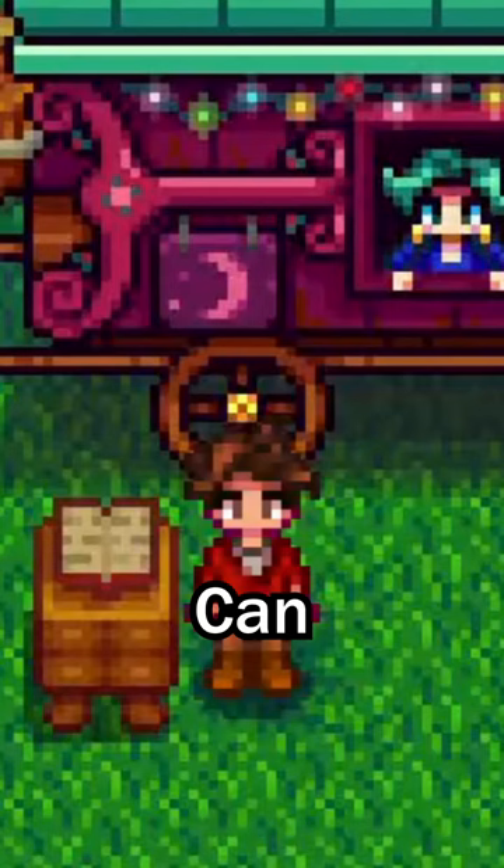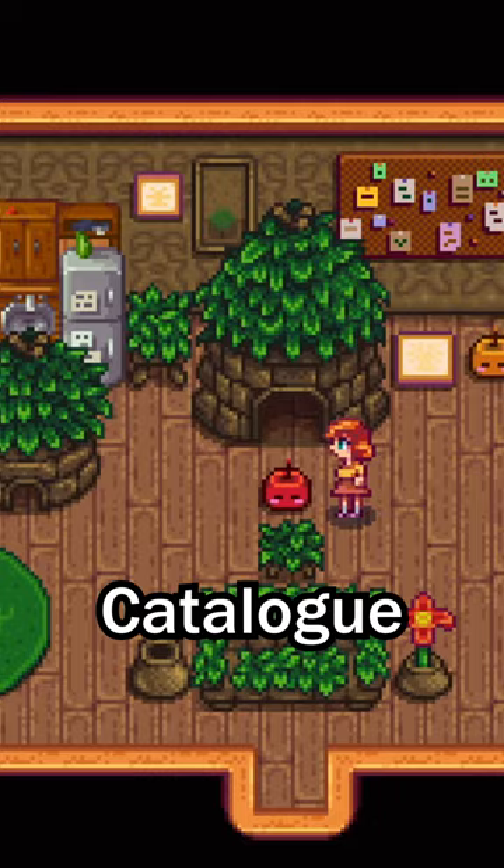The Junimo catalog can also be purchased from the traveling cart. This catalog is pretty cool, since it has a lot of community center stuff.